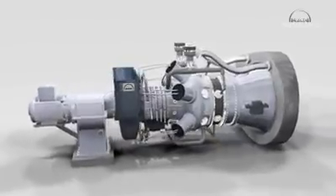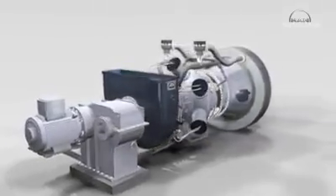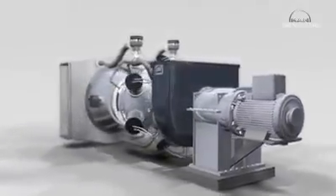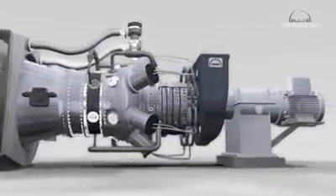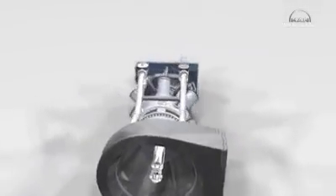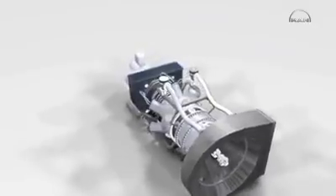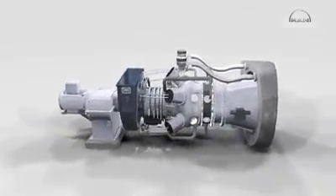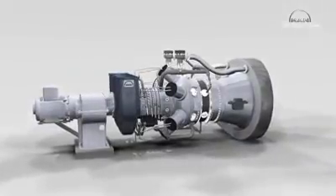The MGT 6200 is a twin shaft model used as a mechanical drive for compressors, for example. The compact core engine delivers a maximum output of 6.9 megawatts. This is equivalent to 9,522 horsepower — as much as 95 automobile engines of 100 horsepower each produced together.